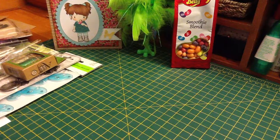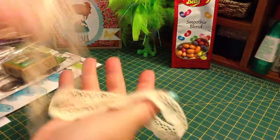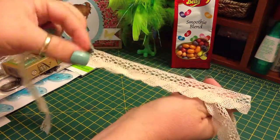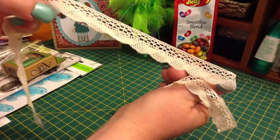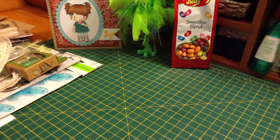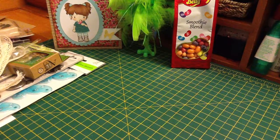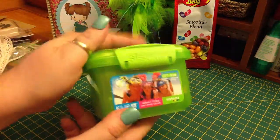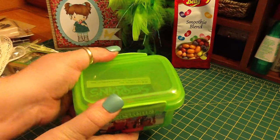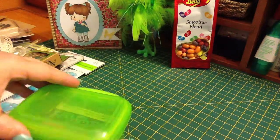I think everything was packaged really cute. One of the packages was wrapped in this really pretty taupey-colored lace — it's really pretty. She sent me some stuff in one of these containers, and I love these containers. I actually have a bunch of green and yellow ones so this will go with my other ones.